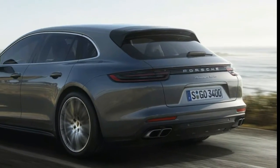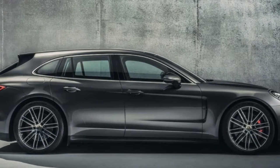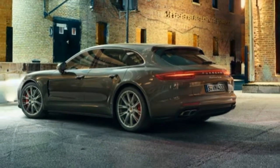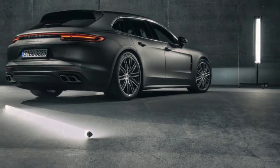At the press event, I drove the Panamera 4 E-Hybrid Sport Turismo and the Panamera Turbo Sport Turismo. The latter claims the most power, using its twin-turbocharged 4.0-liter V8 to make 550 horsepower.